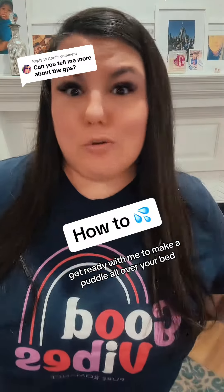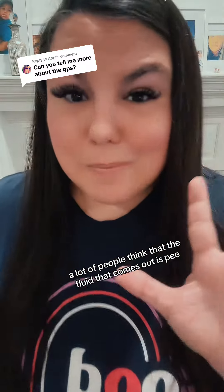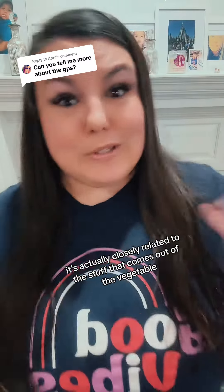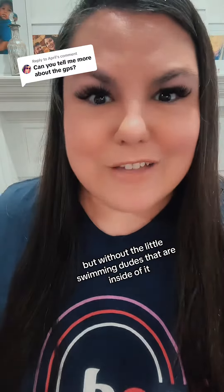Get ready with me to make a puddle all over your bed. We're going to talk about making things squirt. A lot of people think that the fluid that comes out is pee, but it's not in most cases. It's actually closely related to the stuff that comes out of the male anatomy, but without the little swimmy dudes that are inside of it.